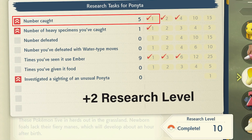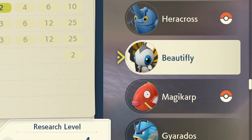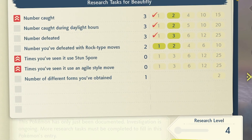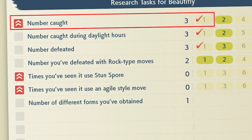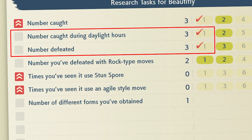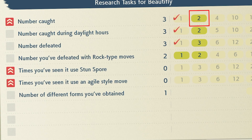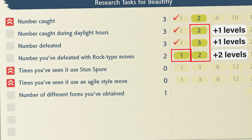You've got to do some math to get to the total of 10. Let me break this down with Beautifly, who's currently research level 4 and I want to get to 10. When I look at my tasks, I've already completed three but somehow have research level 4. This is because number caught has the red icon, which means the one I caught counts as two levels, and the other two — caught during daylight hours and number defeated — count as just one point each. Looking at number caught, I've caught two, so the second one gives me another two points. So from level 4 we go to 6, then caught during daylight hours goes from 6 to 7, number defeated goes from 7 to 8, and two tasks for number defeated with rock-type moves goes from 8 to 10.